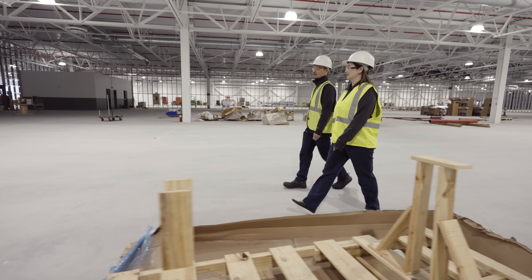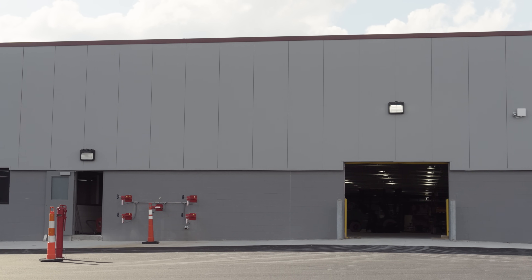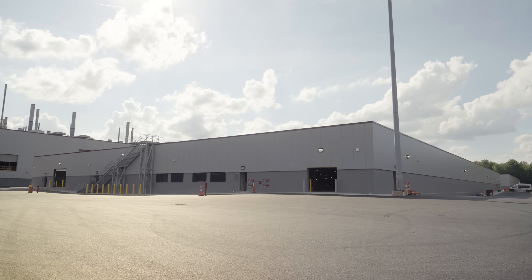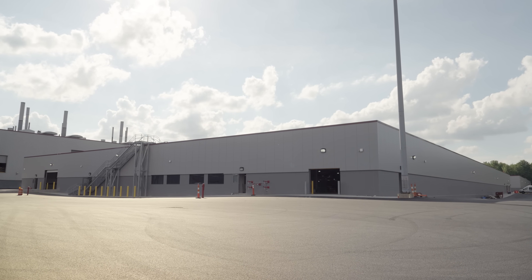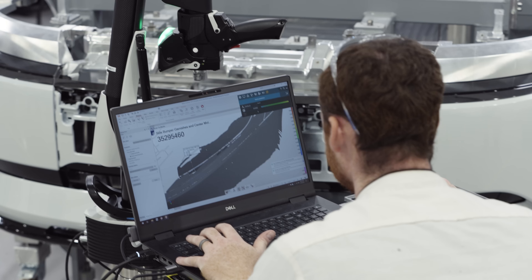Here, we will perform additional inspections based on our own standards, focusing on Afeela's unique characteristics. This facility represents our commitment to delivering Afeela with confidence, quality, and care. We are looking forward to begin delivering Afeela One to our customers next year.